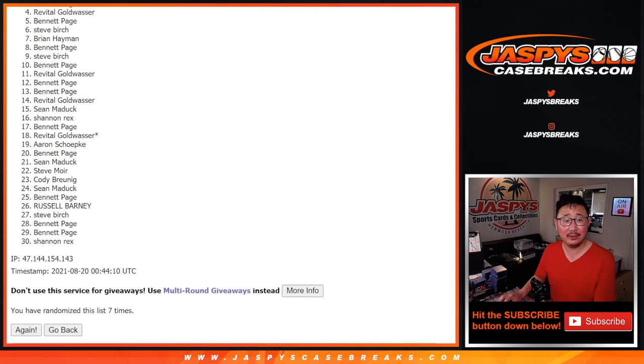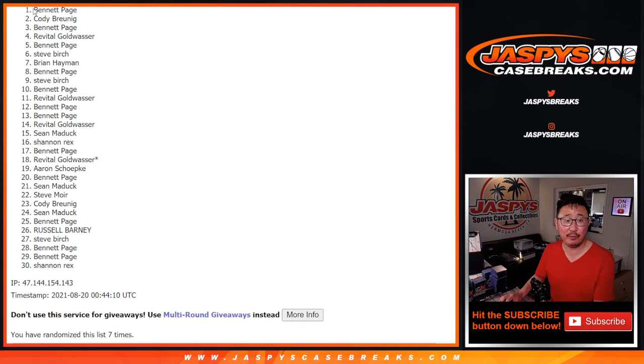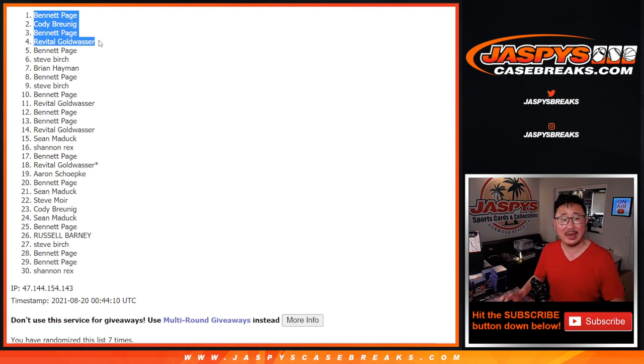Revital, you're in. Bennett, you're in. Cody, you're in. And Bennett, you're in — got two of the four spots. Congrats to Bennett, Cody, and Revital. We'll see you for that mixer in the next video. JaspisCaseBreaks.com.